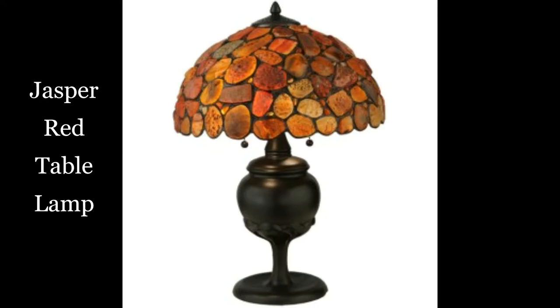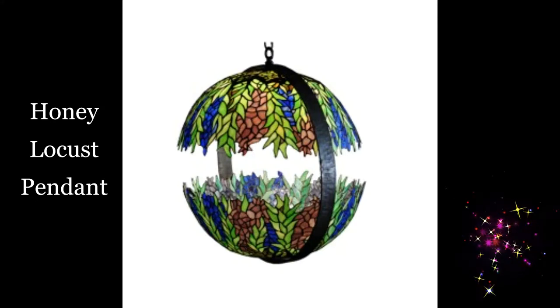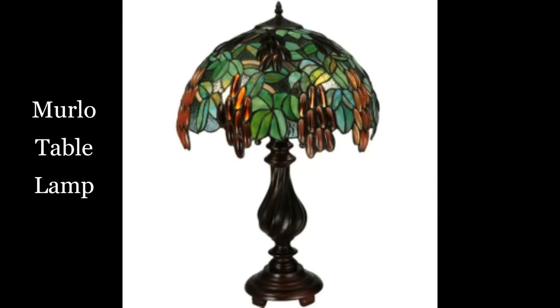Jasper red table lamp. Flare de lis table lamp. Honey locust pendant. Merlot table lamp.